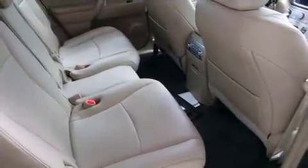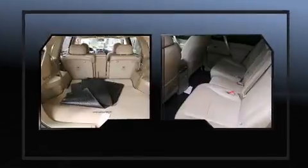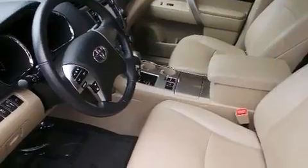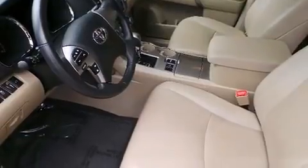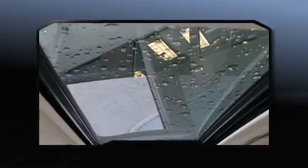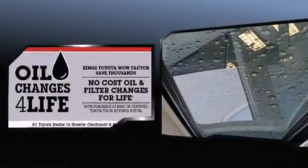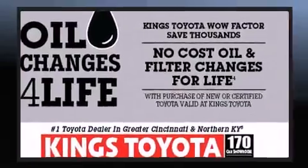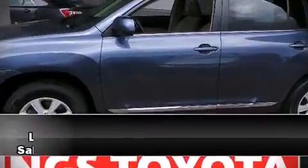Six speakers enhance the audio experience throughout the interior. Various mechanical systems are monitored by electronic stability control, keeping you on your intended path. This vehicle has achieved certified pre-owned status by passing Toyota's comprehensive certification process.